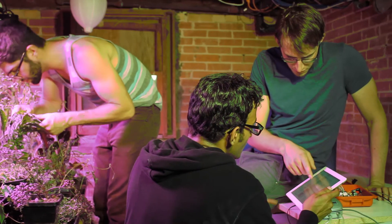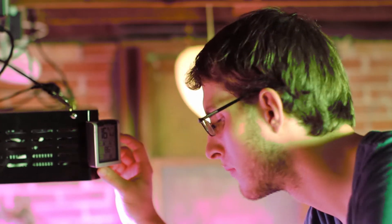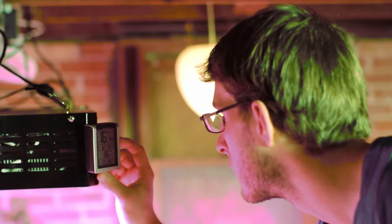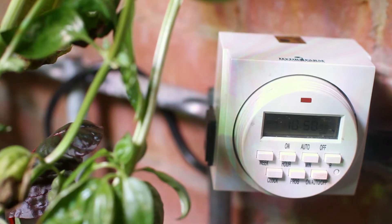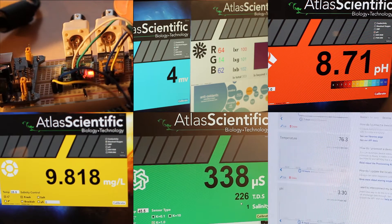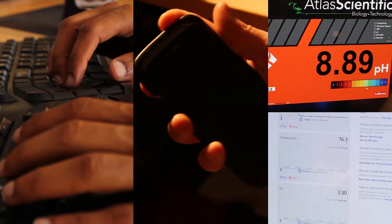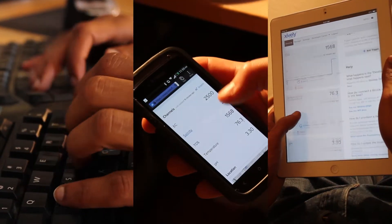Building and operating an aquaponics system may seem complicated. Fortunately, we've embedded microcontroller systems to automate and self-regulate the process. Timers control all the pumps that circulate water through the plants and fish, while digital sensors monitor the water level, pH, temperature, dissolved oxygen, and more. We've also enabled remote monitoring to ensure that everything in the system is in proper balance, no matter where you are in the world.